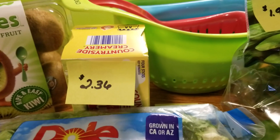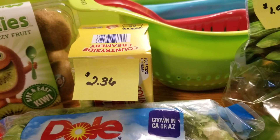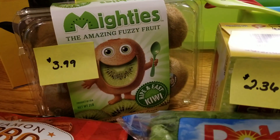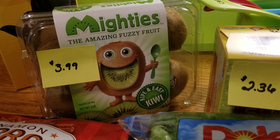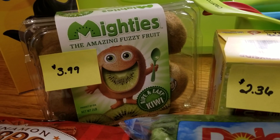I did get the Countryside Creamery Butter Salted — you get four sticks, it's $2.36. I got a whole container, two pounds of kiwi at $3.99. At Stop and Shop these were $5, so you're saving a dollar and one cent.